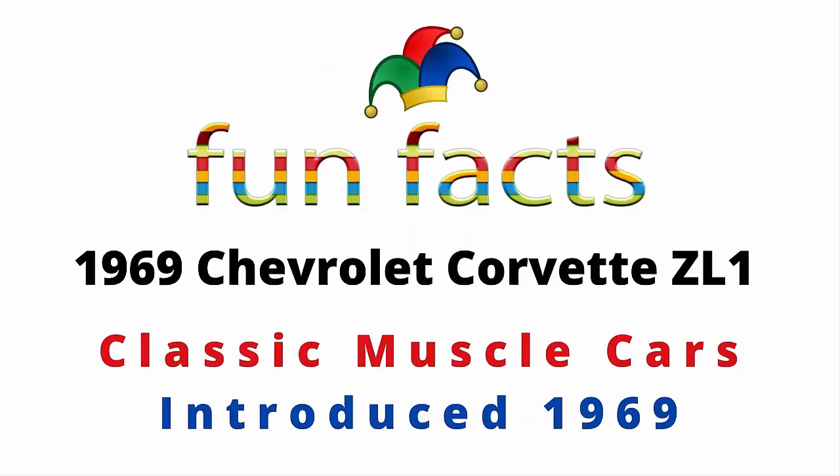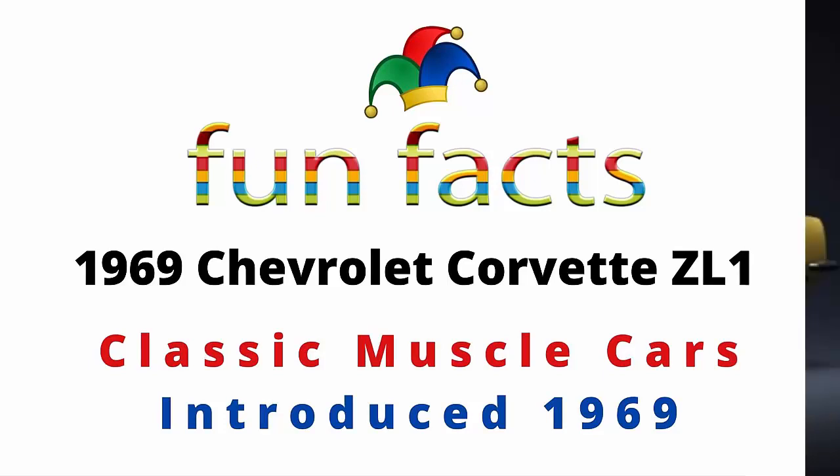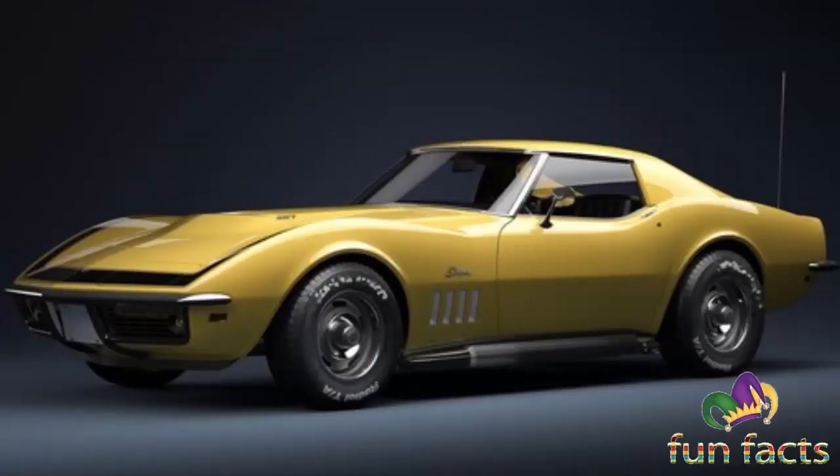Fun Facts presents the 1969 Chevrolet Corvette ZL1. This monster was a beast — it's a classic muscle car that was introduced in 1969. I'm excited, I hope you're excited, so let's get started.